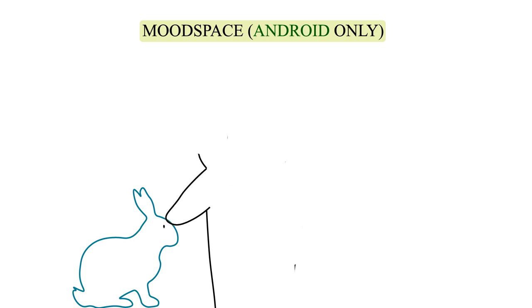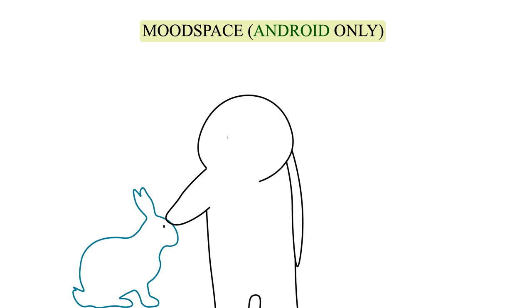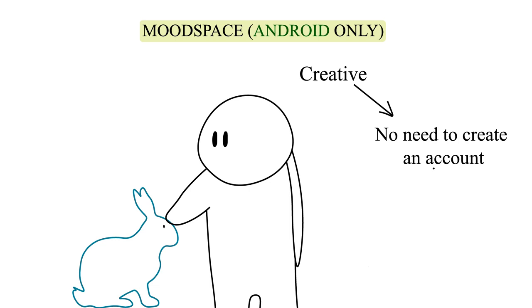Number two: Mood Space. Available to Android users only. This app is extremely user-friendly and simple to use. The aesthetics are peaceful yet creative, which gives users a helpful but informal experience. You don't need to create an account to access this app's features, such as the Three Clouds exercise. Users are instructed to list three good things every day, and push notifications can be set to remind users to complete the daily task.